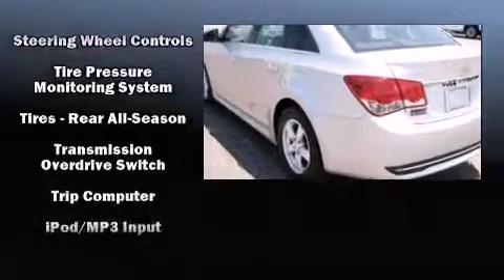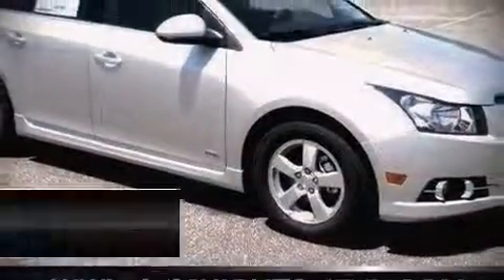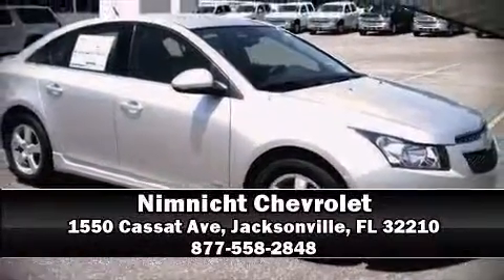Take assurance inside — curtain airbags providing head protection in the event of a severe collision. Come down today and see this vehicle for yourself. Call now to schedule a test drive.